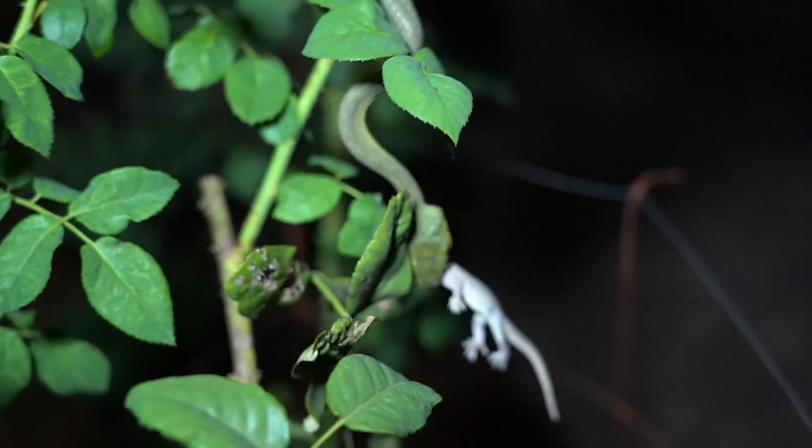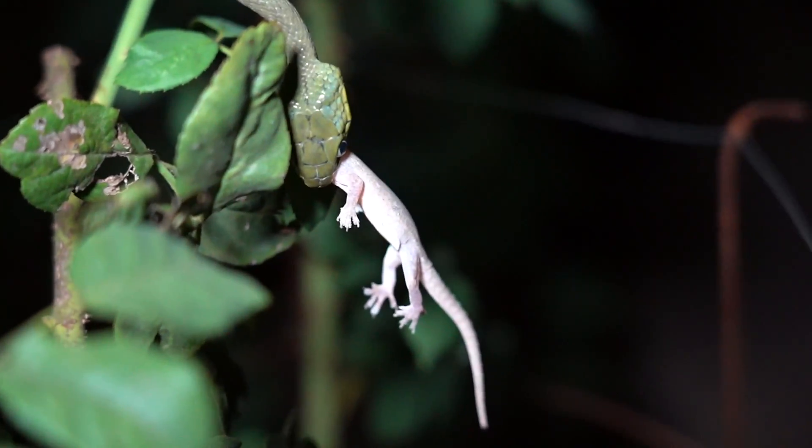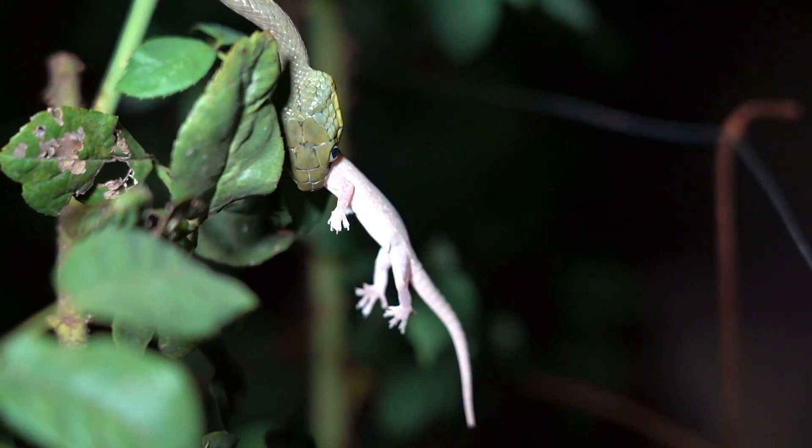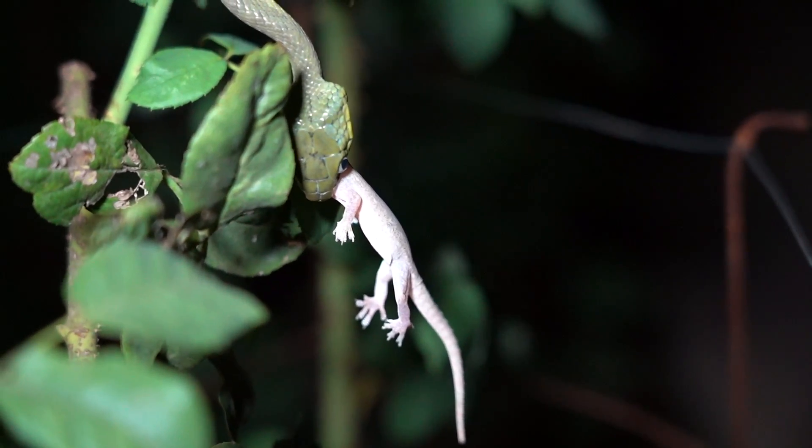Oh, there it goes! Hand feeding Boiga cyanea in my driveway — that is cool.